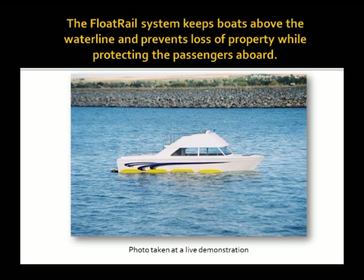With an automatic and manual deployment system, Float Rail is user-friendly and gives boaters peace of mind knowing their most precious possessions are safe.